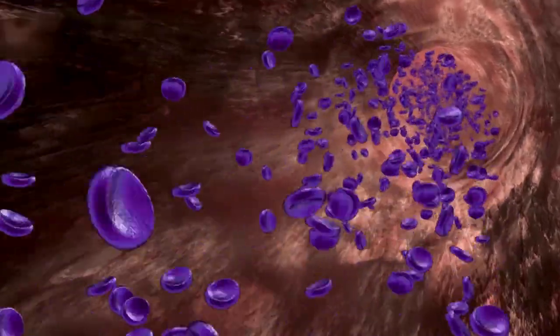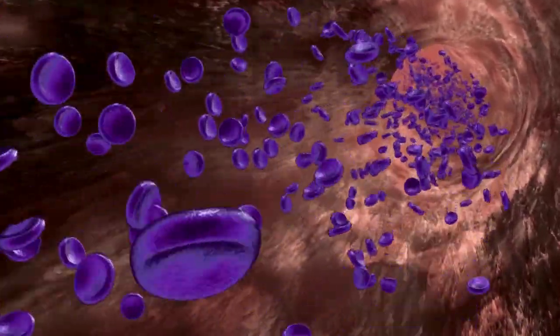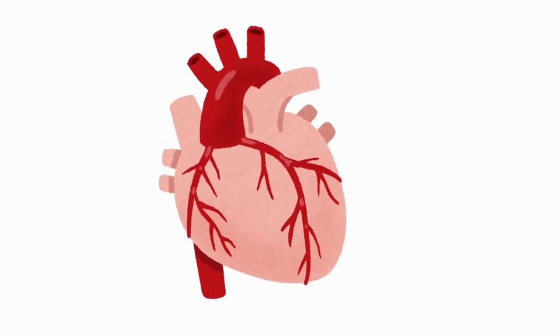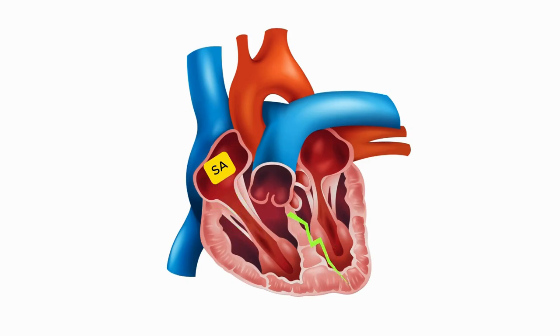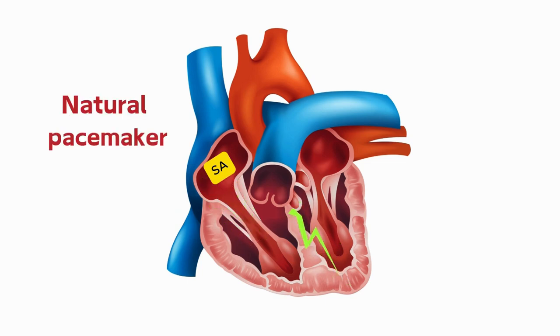The heart muscle itself needs a constant supply of oxygen to function effectively. This is provided by the coronary arteries, which branch off from the aorta. The heart's rhythmic contractions are coordinated by the sinoatrial node, also known as the heart's natural pacemaker, located in the right atrium.